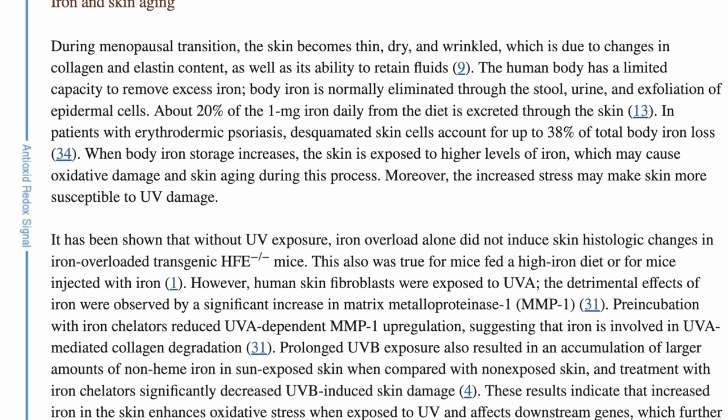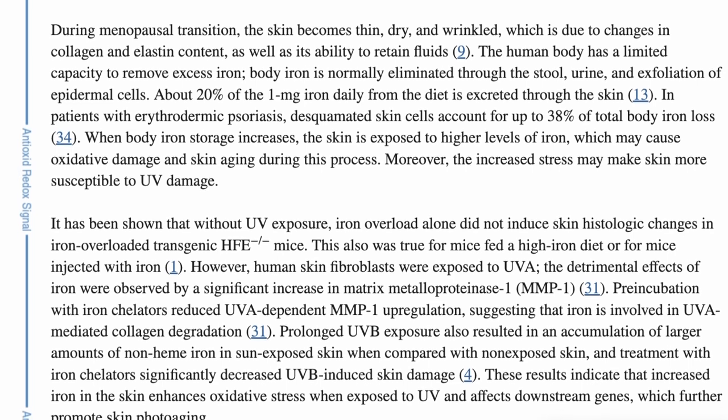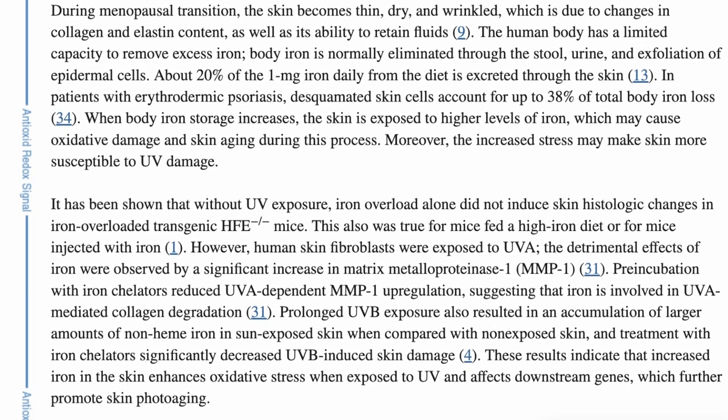Because women no longer have regular periods, excess iron accumulates in the skin, which enhances oxidative stress when exposed to UV radiation and affects downstream genes, which further promote skin photo-aging. So while the previous study showing that donating blood can help with skin rejuvenation, collagen production, and an increase in dermal thickness was done on mice, there does seem to be a connection between high ferritin levels, excess iron accumulation in the skin, and skin aging.